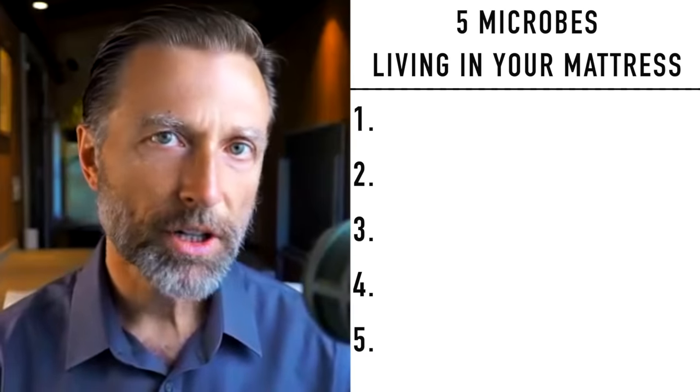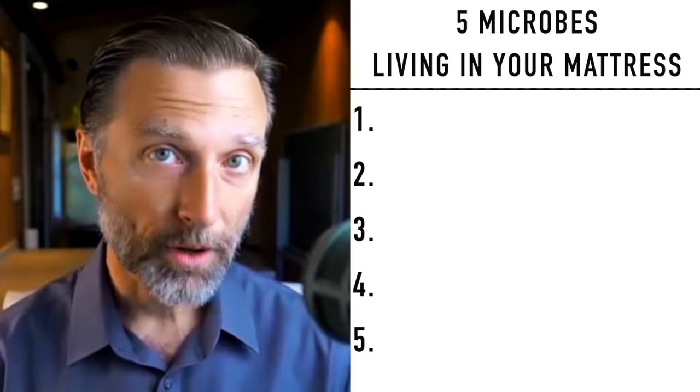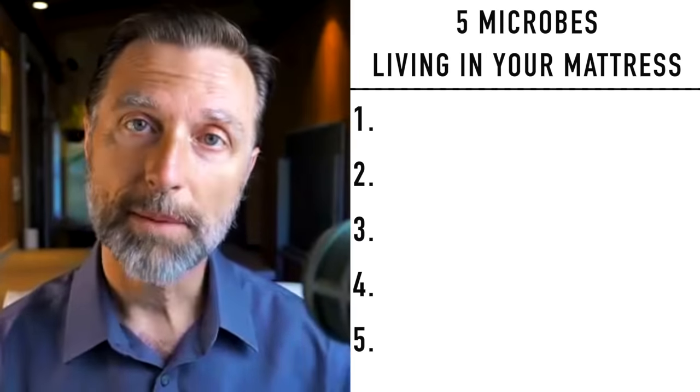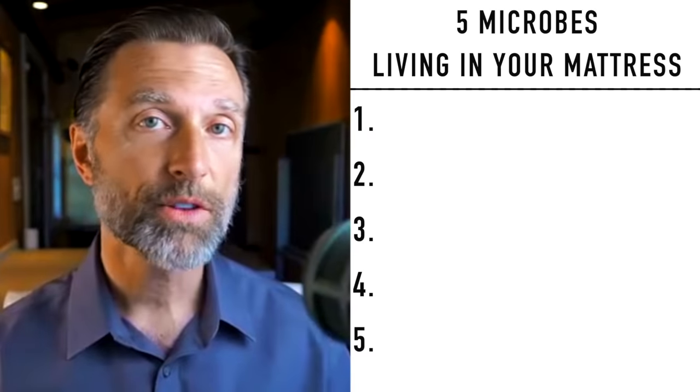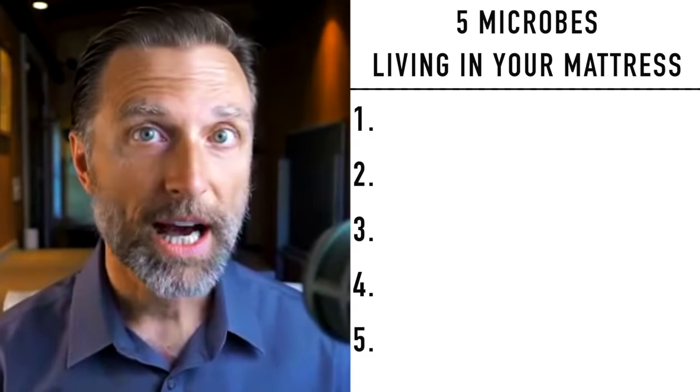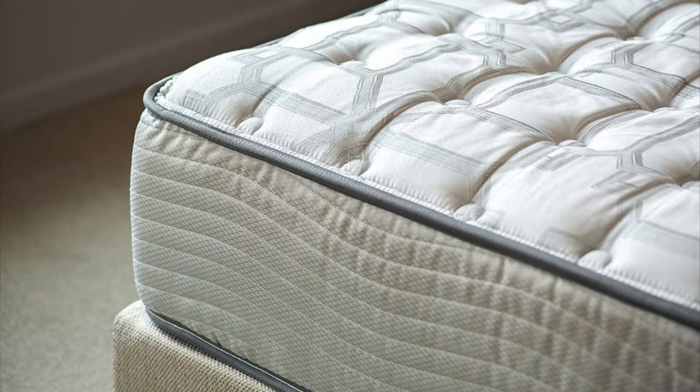Now, this might be a little creepy video, but there are microbes actually living in your mattress. So that's the topic for today. I'm just trying to increase your awareness because a lot of people have no idea what's going on in their mattresses, the place that they spend one third of their life sleeping.